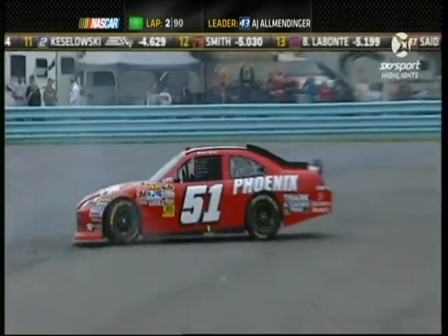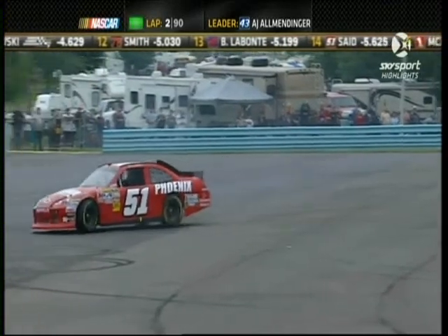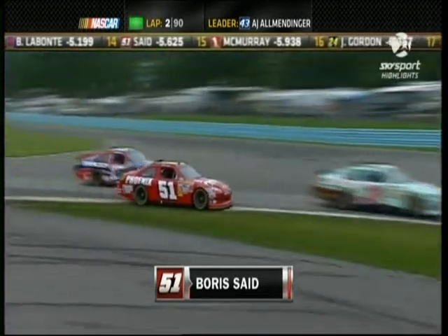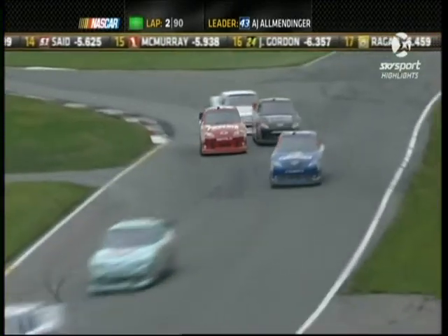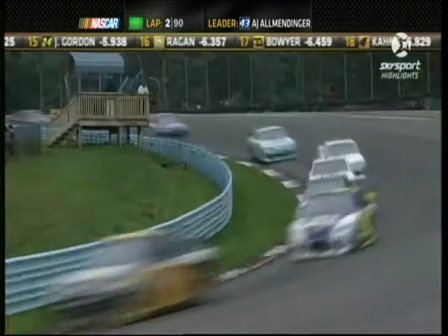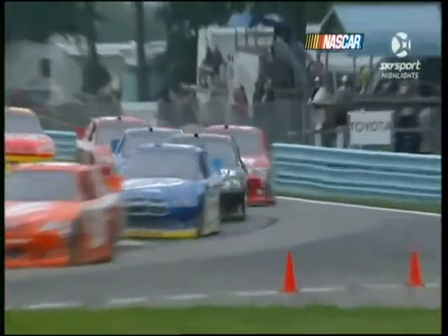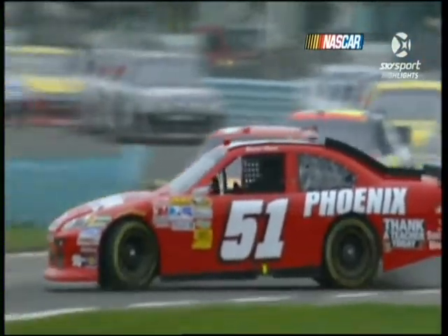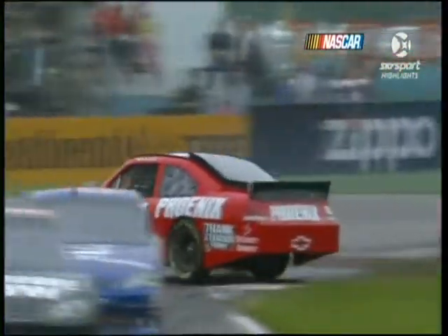Trouble right here — Morse getting maybe turned a little bit by Jamie McMurray. Just going to be a local caution, get back going. We'll have to look at it; it looked like contact as they entered there, and a lot of that can happen as you get in trying to make a pass. See if there was contact or if Morse just got in there a little hot. I believe he was just in there over his head — maybe a little wheel hop. I don't think Jamie had anything to do with that except dodging.